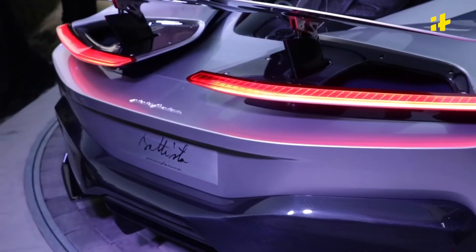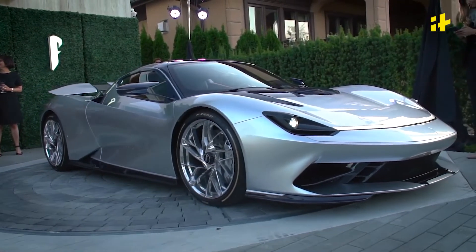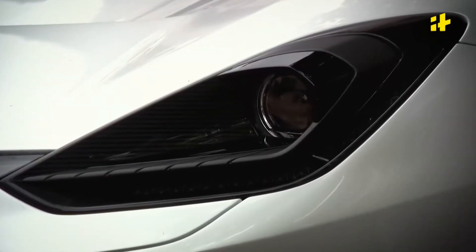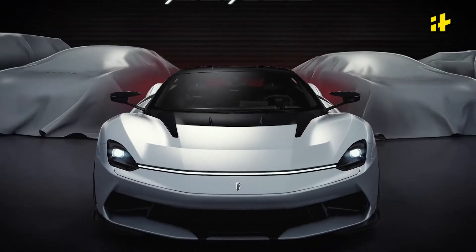Even more impressive is its top speed — north of 400 kmph — through its jaw-dropping 1900 bhp. And if you think that would compromise on range, how does a 450 km run on a single charge sound?